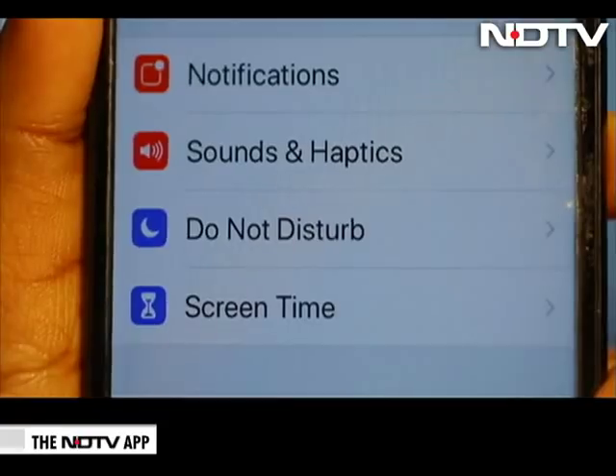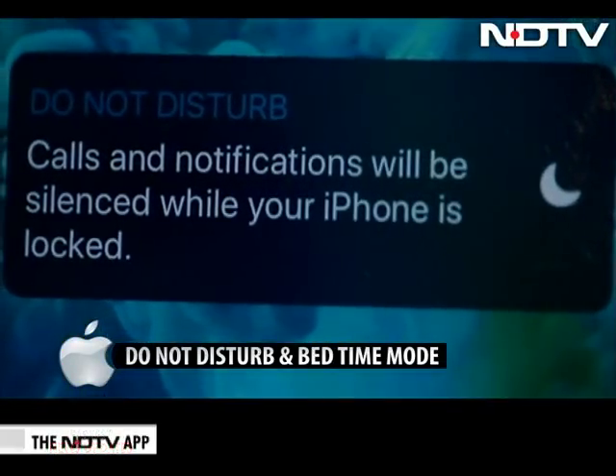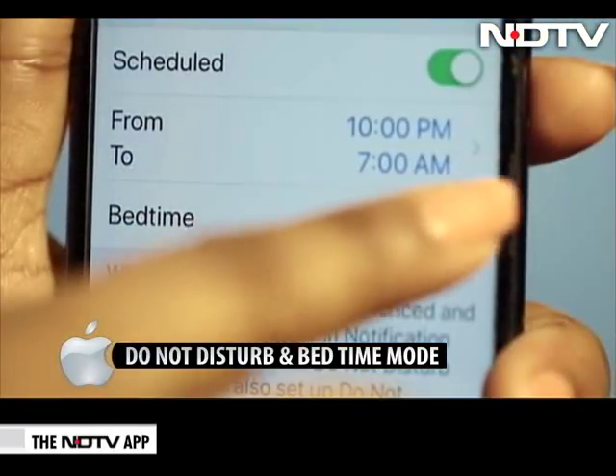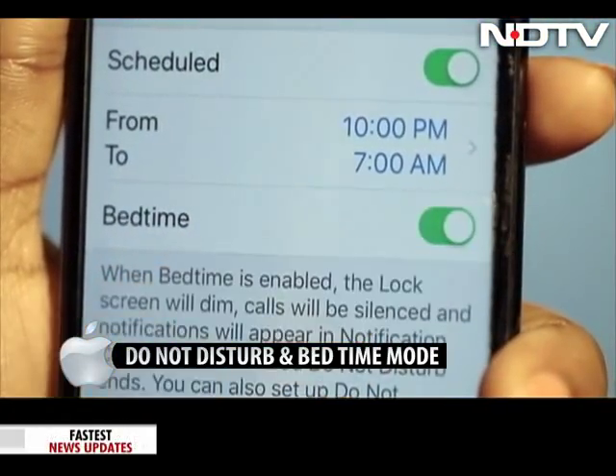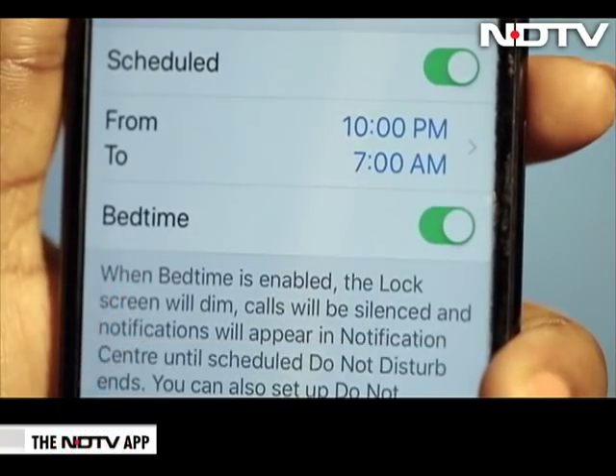Do Not Disturb. Do Not Disturb got improvements, as users can now have more control over notifications while they work or sleep. One of the new additions made to Do Not Disturb this year is Bedtime Mode. As the name suggests, all your calls and notifications will be muted until you toggle Do Not Disturb off.